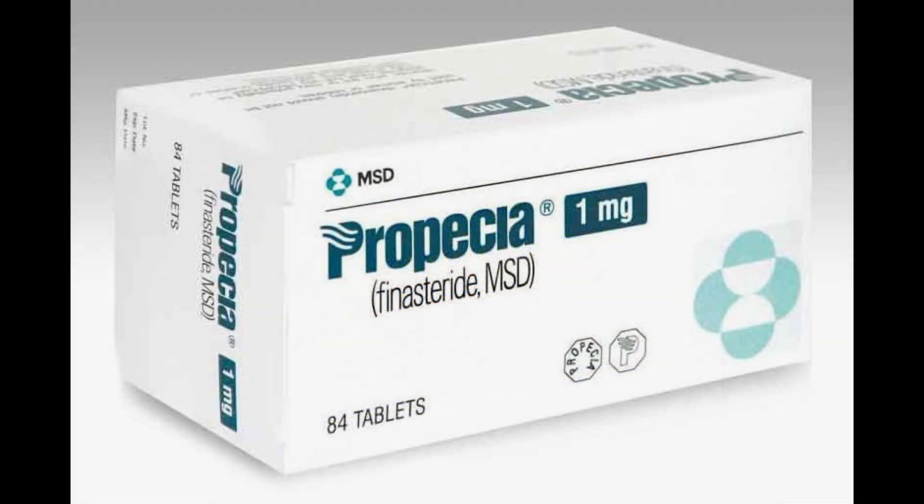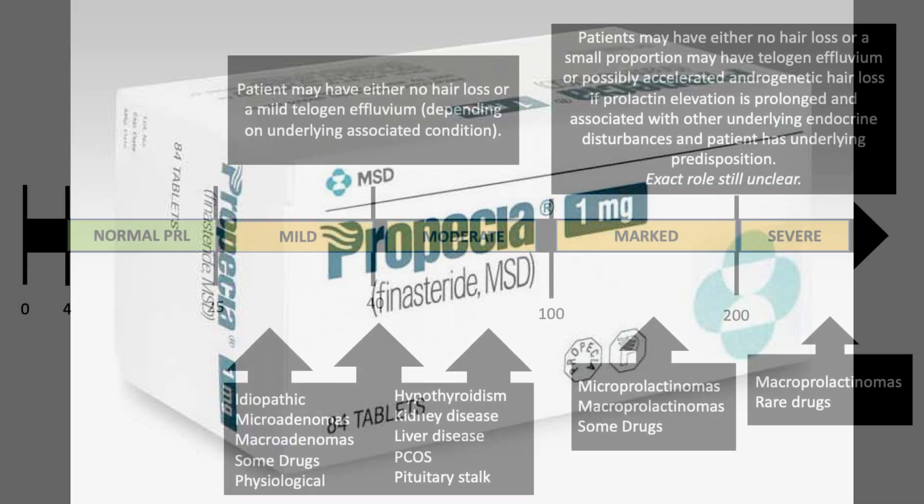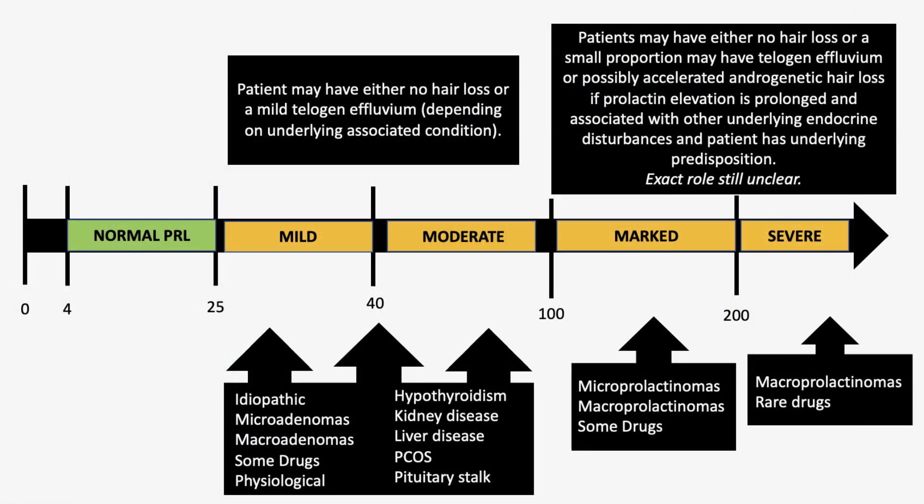As always, remember to consult with your doctor, dermatologist, or any medical specialist — that should be your first move when making decisions, along with getting blood work to see if you really have androgenetic alopecia or some rare cause like hyperprolactinemia or severe nutrient deficiencies. Those latter two are very rare, but it is possible.